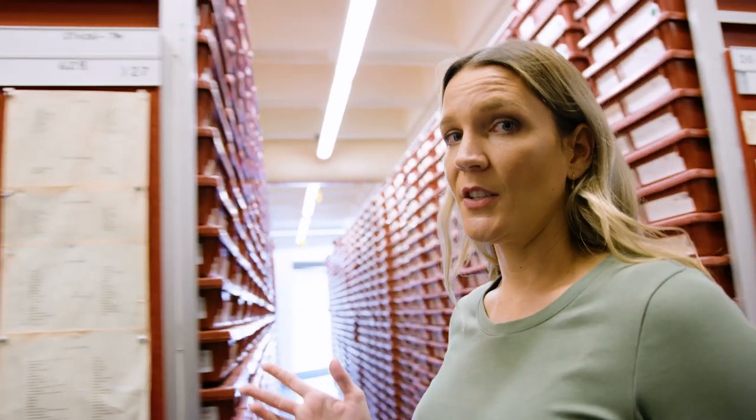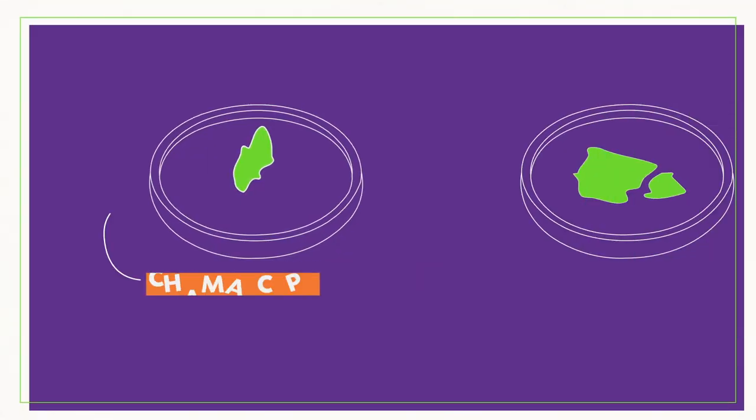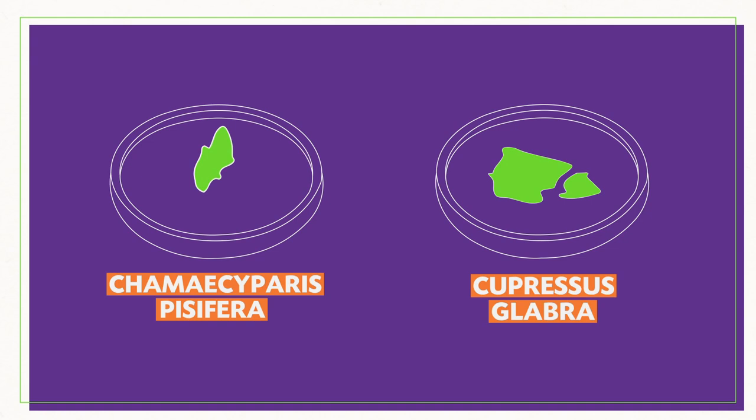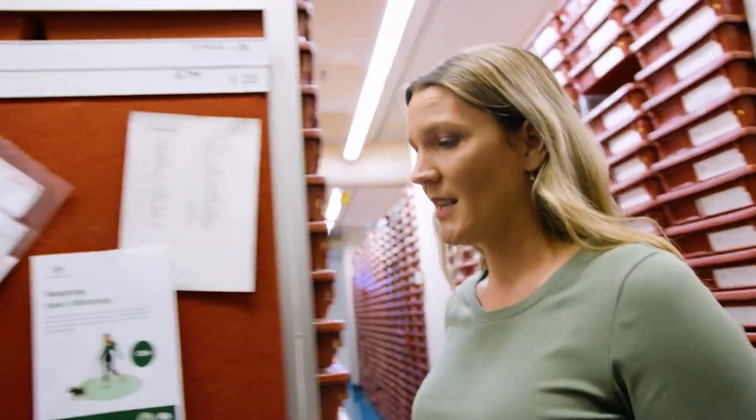Using the herbarium collection and the relevant literature, Barbara and the team discovered two plant species that aren't often found growing in the same location. And it was these botanical clues that helped police narrow down the search to a house with those two plant species. And the killer eventually confessed.